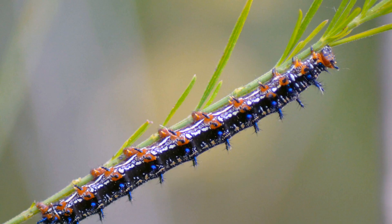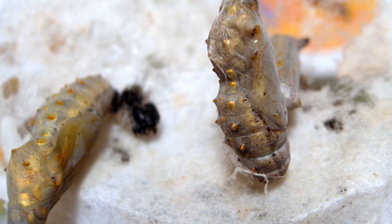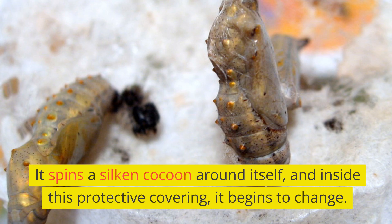As the caterpillar matures, it undergoes a remarkable transformation. It spins a silken cocoon around itself, and inside this protective covering, it begins to change.